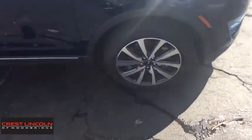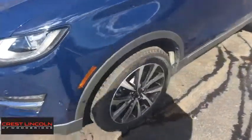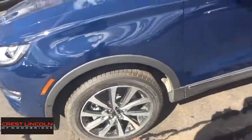Leather-wrapped steering wheel, adjustable steering wheel, power steering, aluminum wheels, four-wheel disc brakes, cruise control, floor mats. Come take a test drive today.